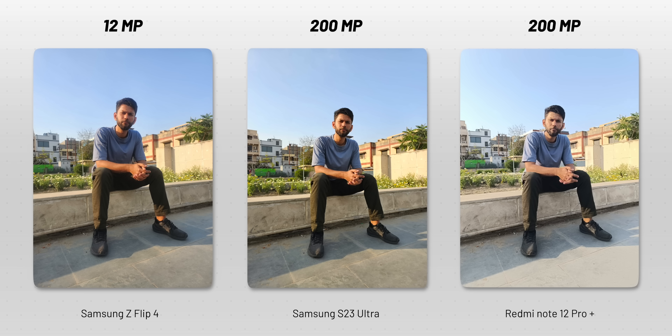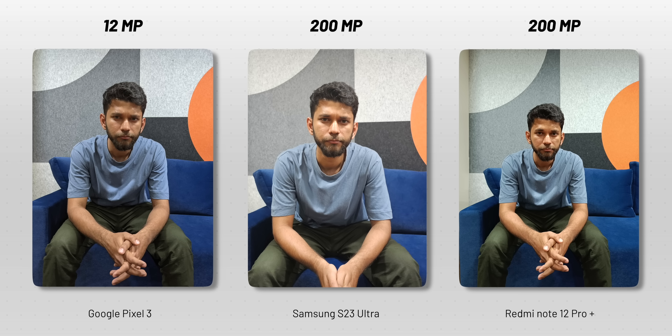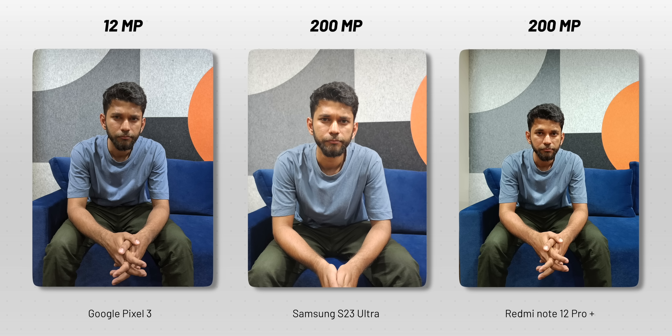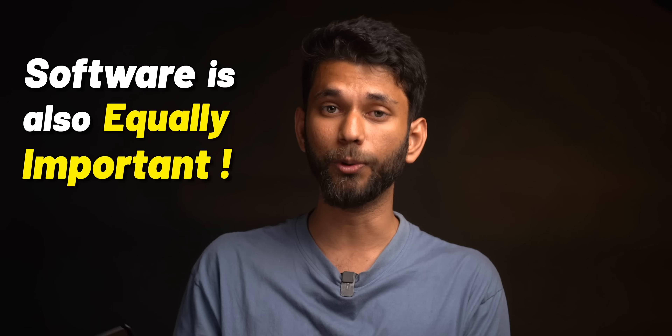There are two major things which make a modern-day smartphone camera. Number one: software optimization. Here's the same picture but with the 200-megapixel Redmi Note 12 Pro+ on the right — and the photo looks very dull. If we replace the Z Flip 4 with the 12-megapixel Pixel 3, 2018's Pixel 3 takes a very good picture. And this is not just one picture — in this indoor shot, Google Pixel 3's photo looks pretty good. Even if we zoom in and compare, the S23 Ultra has some smoothening around my face, but the Pixel 3's picture looks more natural. So just having hardware doesn't count — software is equally important.